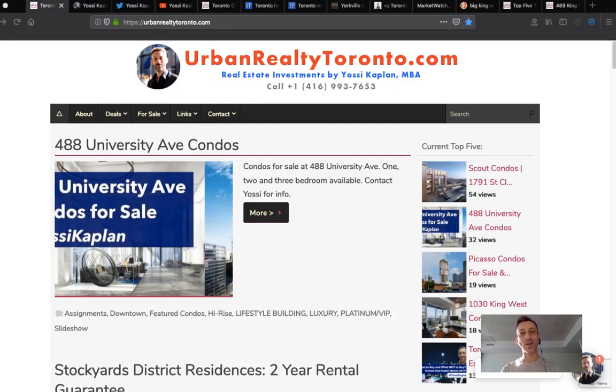Hello friends, today we're covering how to sell your condo assignment and why your assignment did not sell. It's going to be a brutal video because I'm just going to tell you the way it is. The Toronto real estate market and the Ontario real estate market are all over the place — or are they? I'm going to focus on how to sell your assignment and why yours did not sell, because these two are really connected.